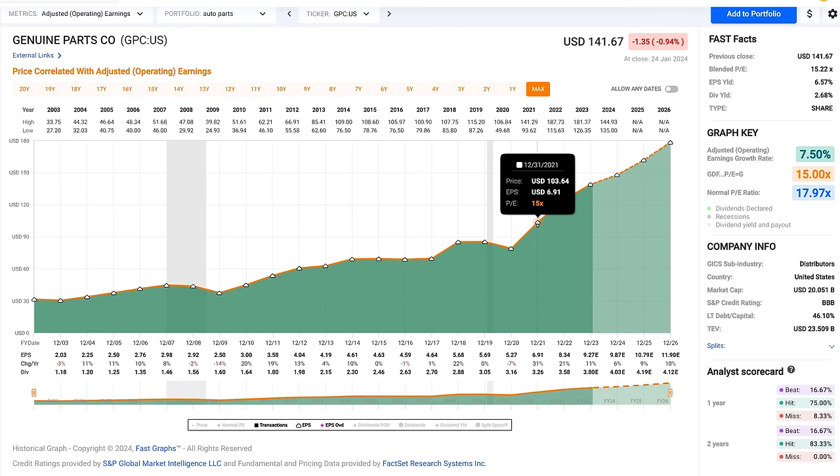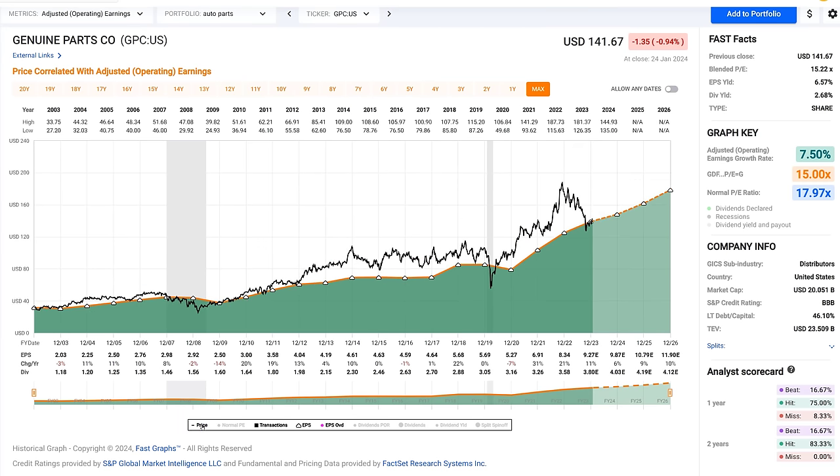The orange line in this graph is our valuation reference line, and it represents 15 times the company's adjusted operating earnings. Next, I'm going to bring weekly closing stock prices into the equation. I want you to note how they track the earnings line, and that when the stock price — the black line — is above the orange line, these are periods of high valuation. Because of the dynamic ability of FastGraphs, you can scroll along the stock price and see different PE ratios at different dates.